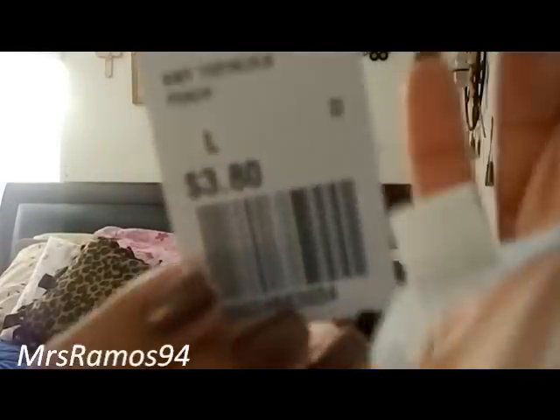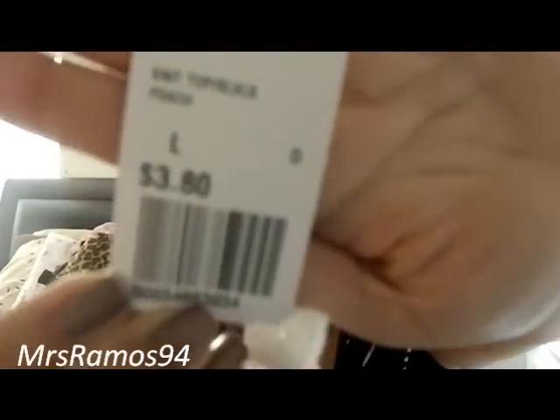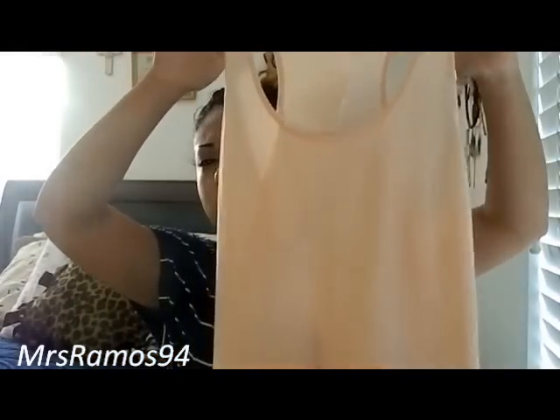Then I got this other shirt and it was $3. It's just like a peachy kind of pink razorback shirt, and it looks kind of long. Since I'm short it's going to be really long on me. So yeah, I just got these two things from Forever 21.